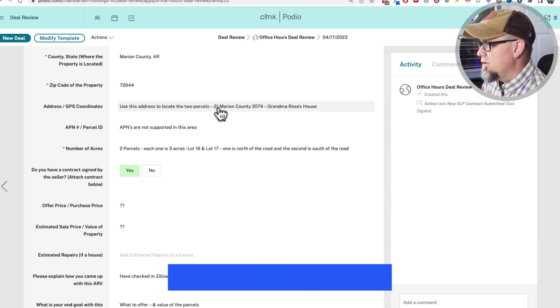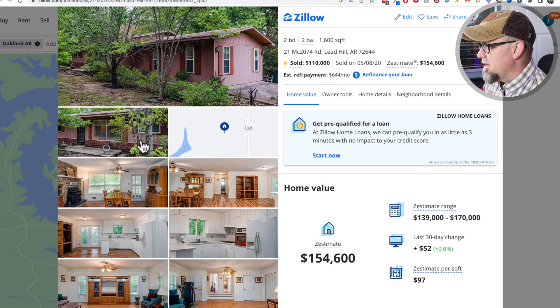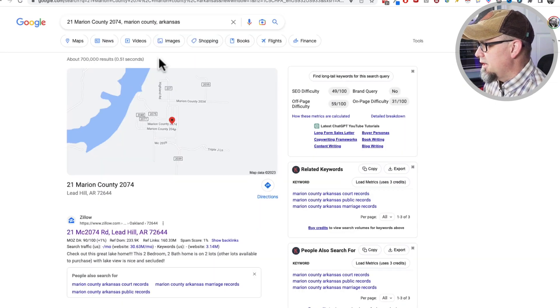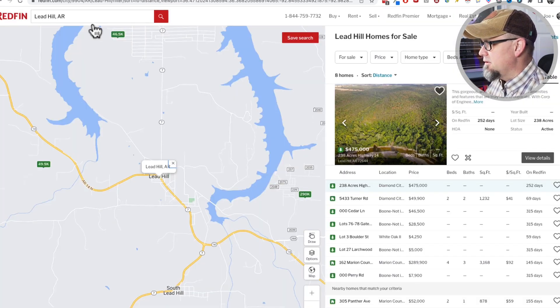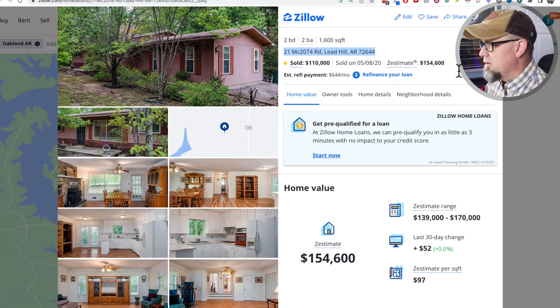There is an address to locate — he said check out Grandma Rose's house. I did a search and came up with what looks like a grandma house, so this is kind of where the property is approximately. I'm going to take this address, copy it, and open it up in Redfin. It doesn't like that address, so let's put it in Google Maps, which gives me a different address. Now I can put that into Redfin — there it is, much better.